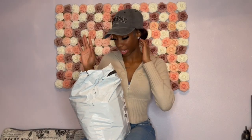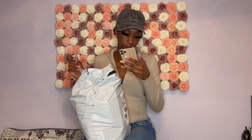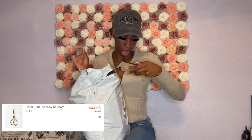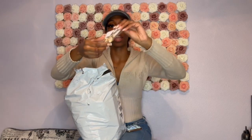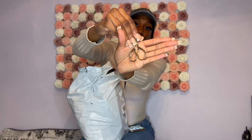That is the first item. Next I'll pull out the scissors. These are floral print eyebrow scissors in gold — originally $3.00, I paid $2.57 for these. They're just mini scissors for when I'm doing my wigs and things like that.